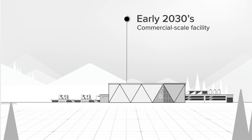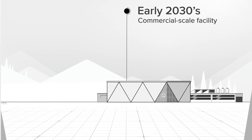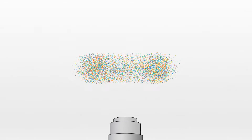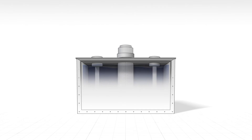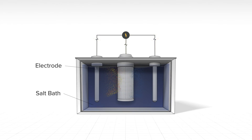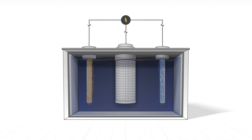To recycle used fuel, the fuel is first transported from existing storage sites to an Oklo recycling facility. Then it is disassembled and put into a salt bath. An electric current separates the uranium and the transuranic material from the unusable fission products.